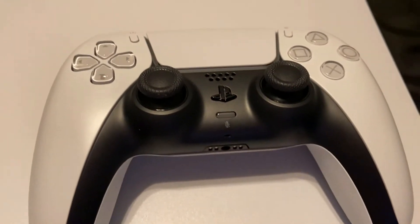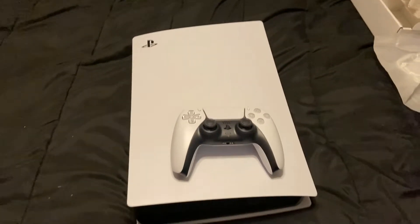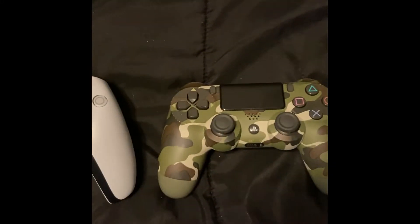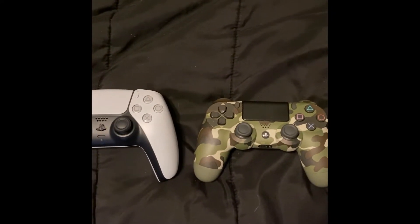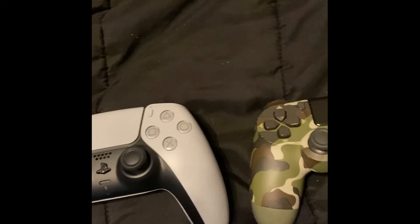Let me know what you guys think down in the comments about the PS5. Anyways, hope you enjoyed the video — like, comment, subscribe. The difference between the PS5 and PS4 controller — this one is a lot bigger.